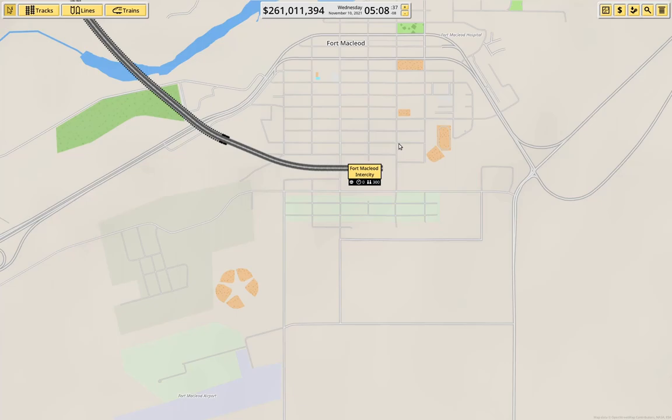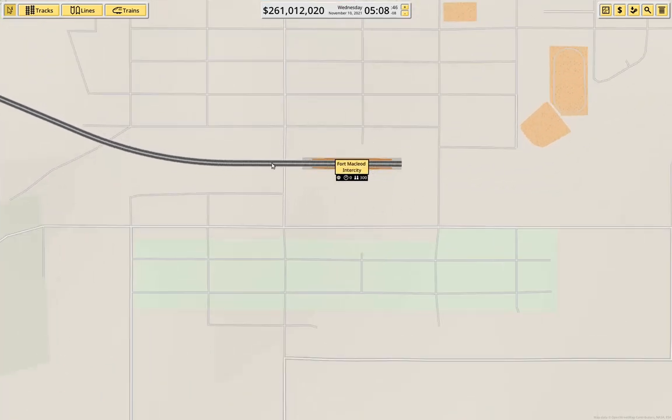Hello everyone, welcome back to NIMBY Rails. As I was pontificating about last time, I'm going to actually do some tinkering around here at Fort McLeod.